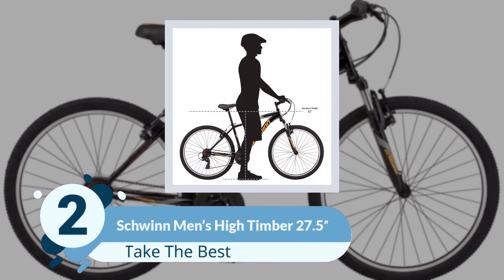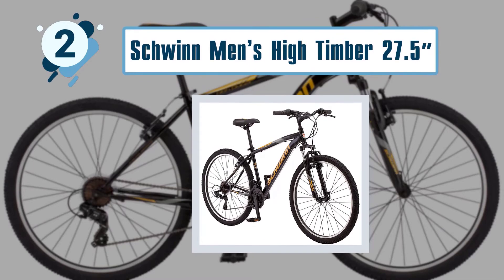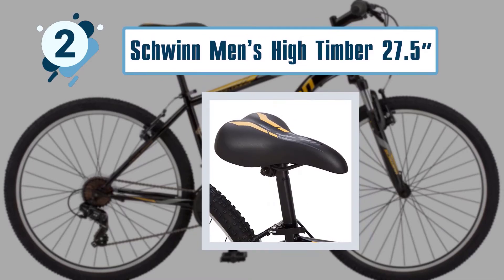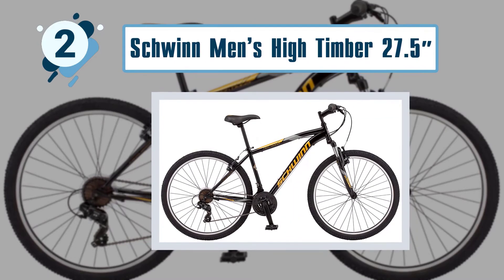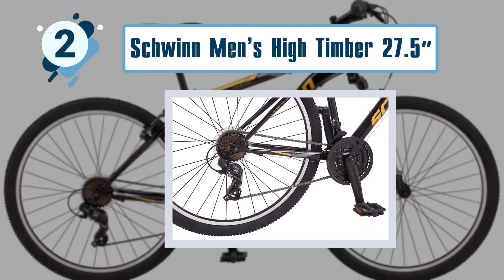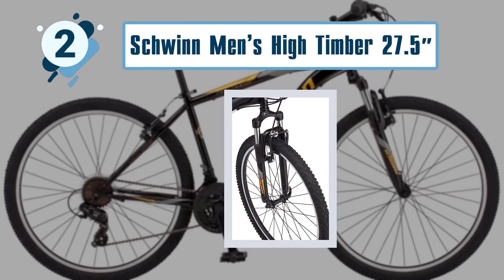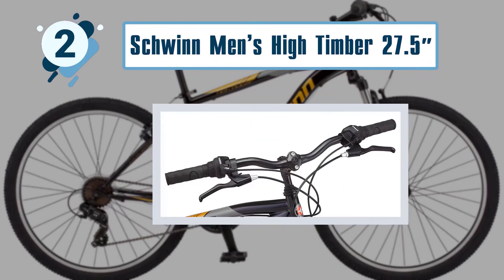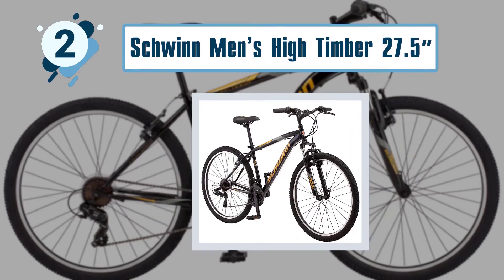Number two: Schwinn Men's High Timber 27.5 Wheel MTB. This mountain bike is what you need for controlled riding on the most challenging trails. Unlike other products, this one is built to last. It features a sturdy Schwinn frame and Schwinn suspension fork for the best mountain biking experience on the roughest trails. When you are mountain biking, you should be able to depend on a reliable product, and some best features of the Schwinn Men's High Timber 27.5 Wheel MTB include sturdy aluminum construction, suitability for all terrains, and lightweight wheels.